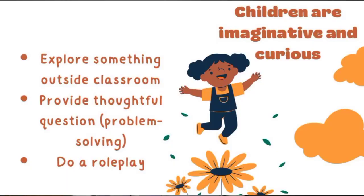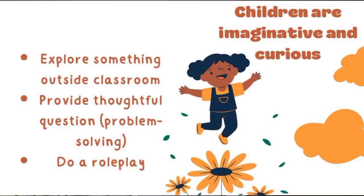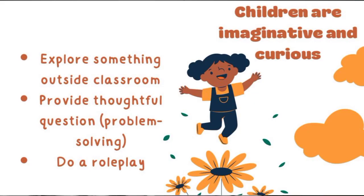Number two: children are imaginative and curious. Young learners like to discover things and love to play puzzles. Tips: explore something outside the classroom — ask them to analyze objects in the school yard, provide problem-solving questions or riddles they can investigate, and since children are imaginative, you can also do storytelling in the classroom.